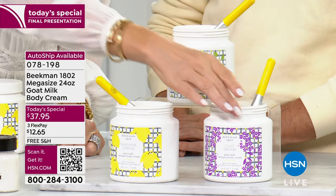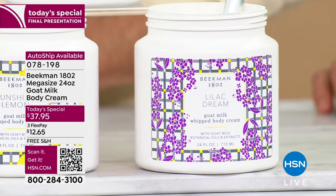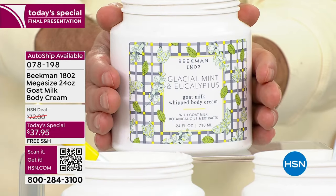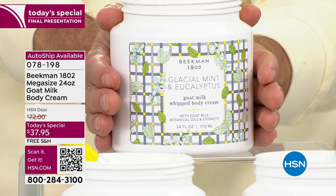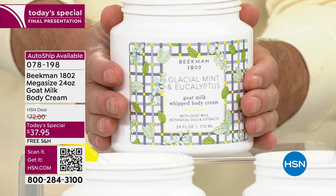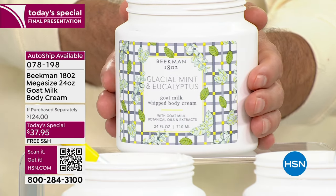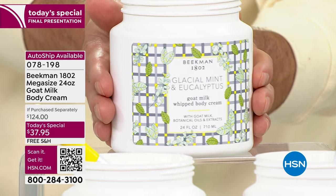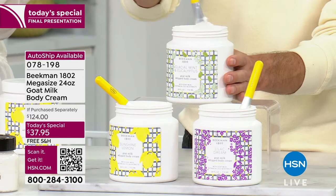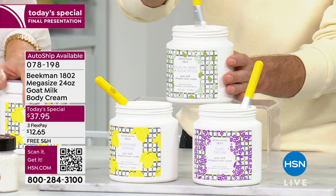We sold out of the Absolute Vanilla. We also have it in the Lilac Dream, and — world launch, only here at HSN right now — the Glacier Eucalyptus. It'll come out later to other places in the summer, but it will never be in the mega size. We sold out of Pure and Vanilla. This is it, down to the final quantity, with free shipping. After tonight, this size is gone.